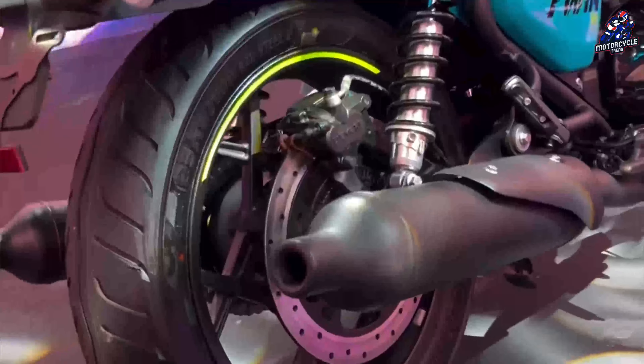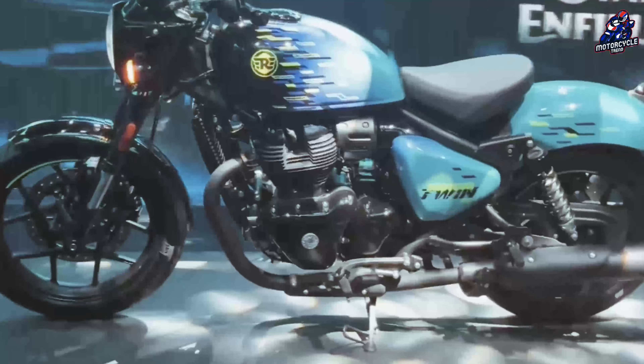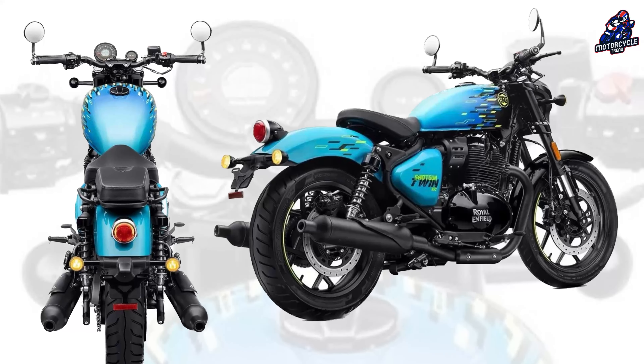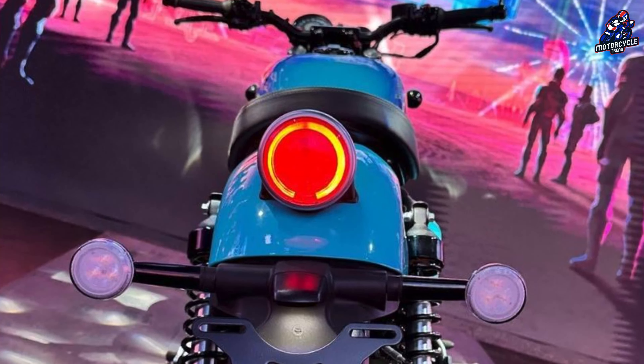The changes are due to the different tire sizes compared to the Super Meteor. The seat will use a pillion model that can be removed for the pillion. In terms of design, this Shotgun is more of a roadster. The rear fender is short and it uses bar-end mirrors. This is different from the Super Meteor, which has a retro cruiser style.